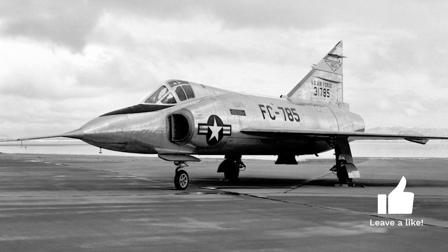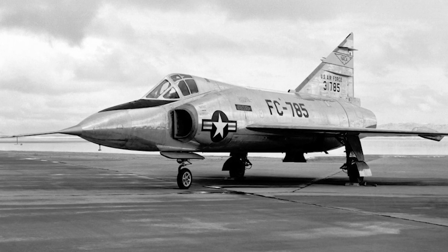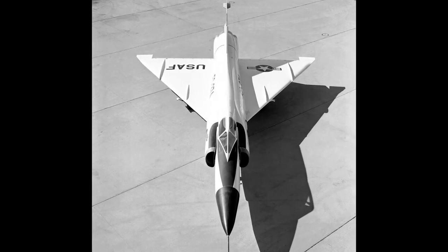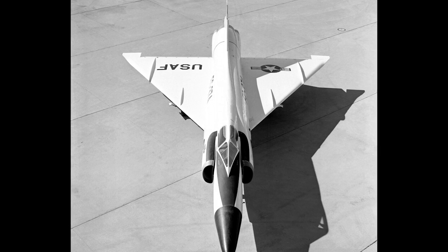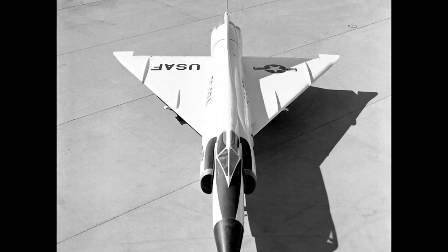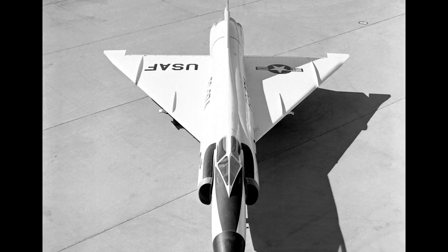But innovation was on the horizon. Enter Richard Whitcomb, an aerodynamicist who introduced the area rule concept. This principle reshaped the F-102, leading to its distinctive wasp waist or coke bottle design, which drastically reduced drag and allowed the aircraft to achieve its supersonic goals. With these modifications, the Delta Dagger took to the skies, marking the beginning of a new era in interceptor technology.